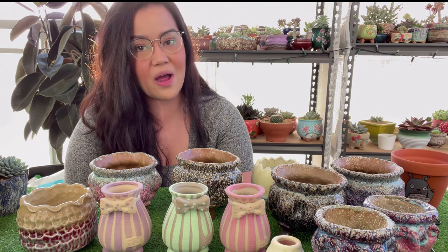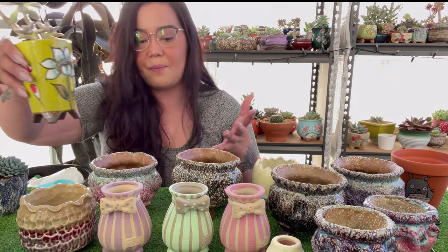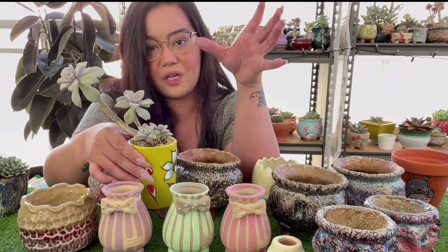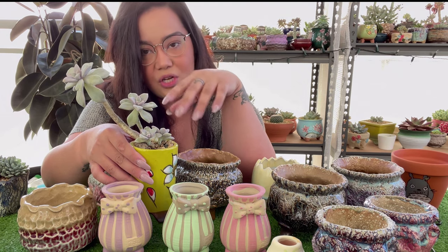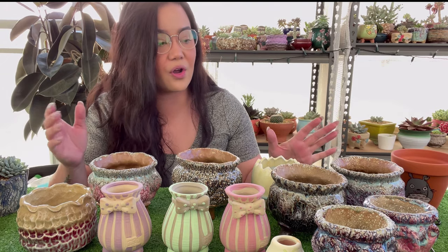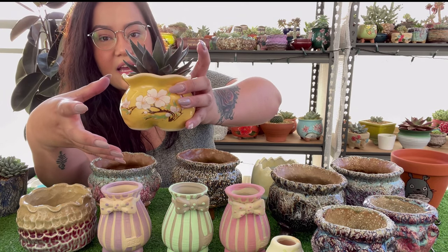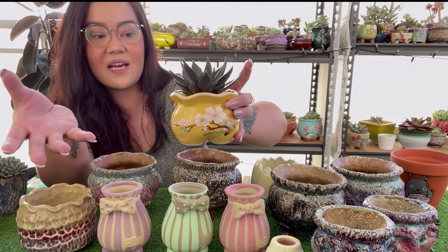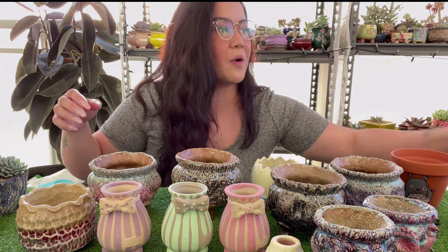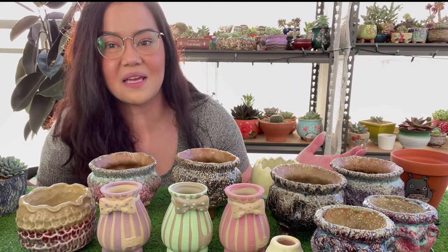Once you start with succulents it's like Pringles — you just can't stop. For example, I have my Superbum which is naturally purple, so she sits in a yellow pot. When she becomes really purple, the color wheel pairing makes her look incredibly vibrant. I also put dark succulents into lighter pots so the focus doesn't go all to the pot — it goes to the succulent, which is the main focal point. It's the same principle as when you're decorating a home.